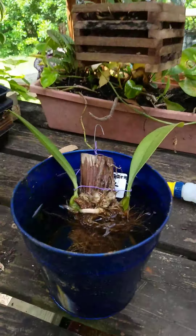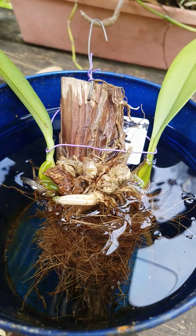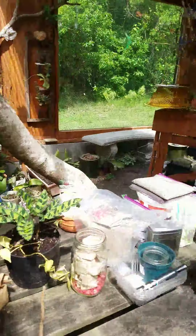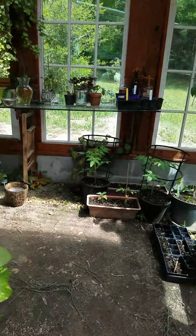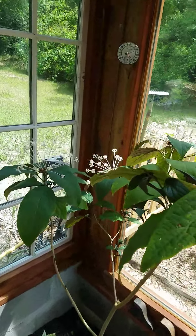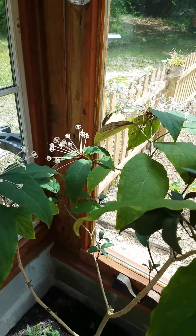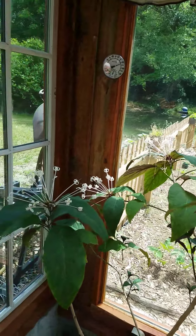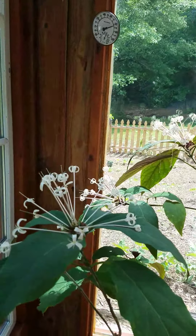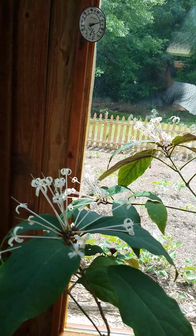I'm soaking an orchid here in some water — I think the bark needed to soak up moisture because I was having to water it a lot. And the clerodendron is slowly waning away. She was pretty though — she's still very pretty with her little clusters of blooms.